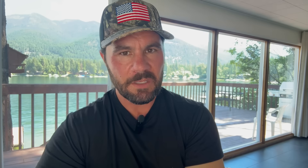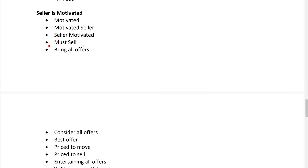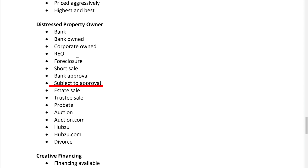The fifth angle is language about how the property will not pass retail financing due to its bad condition — keywords like 'cash sale only' or 'no FHA allowed.' The sixth angle focuses on how the seller is motivated and willing to negotiate — keywords like 'must sell,' 'bring all offers,' or 'priced to sell.' The seventh angle is language indicating a distressed situation like foreclosure, bank-owned, probate, or estate — keywords like 'subject to approval,' 'bank owned,' or 'estate sale.'